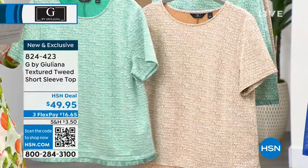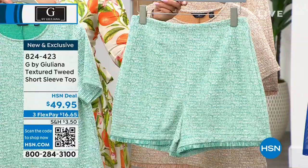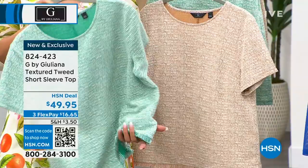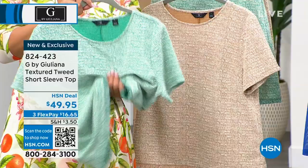Here it is in turquoise and in sandalwood, sizes extra extra small to 3X — first time airing, brand new. There are some matching shorts as well. Normally tweed is heavy and stiff, but this has a beautiful hand to it — super lightweight. We're seeing tweed all over spring in high fashion and on the runways.